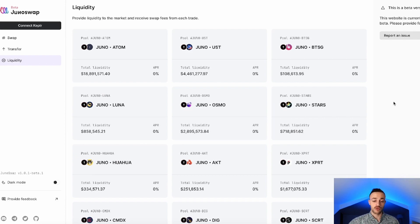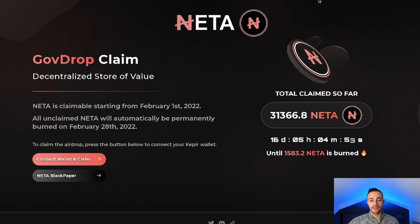The Juno team has said there will be an airdrop for Juno stakers as well as liquidity providers on the JunoSwap decentralized exchange. The token isn't out yet but the DEX is running — if you provide liquidity here you will receive the airdrop, as will those who stake Juno on-chain. If you want to learn how to stake Juno or use the JunoSwap DEX, just let me know in the comments below.